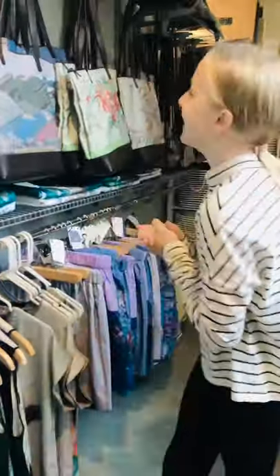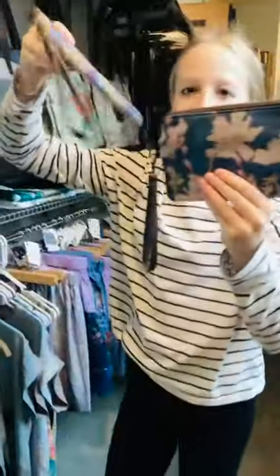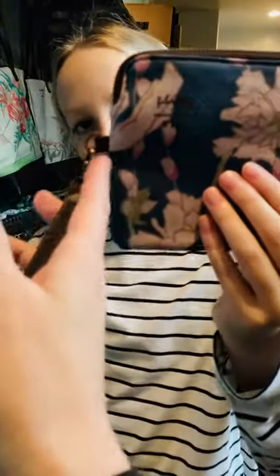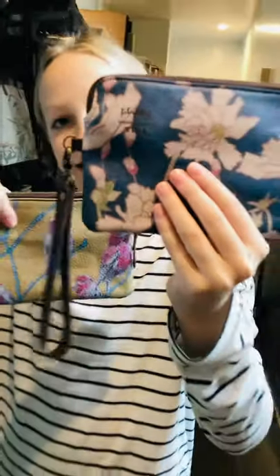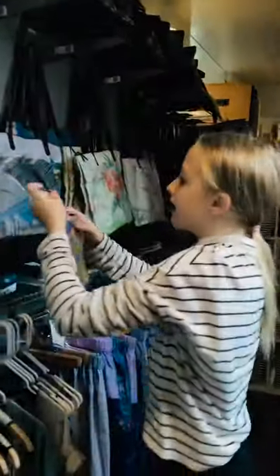We've got these really cute leather clutches, and they're fun because they have a removable strap — these cute little things can come off if you want them to. We've got a few different designs in that. And speaking of purses, next to her are our statement bags.